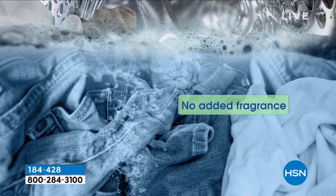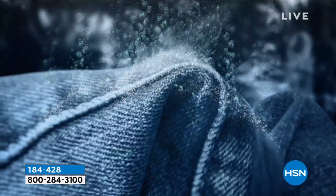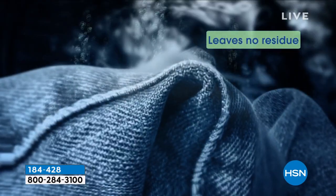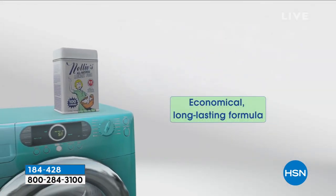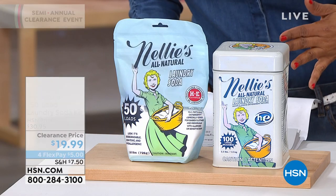I know that sounds insane. This is a 150-load laundry kit that we're offering at the lowest price. It's one of our number one, if not the number one laundry soda that we offer here at HSN.